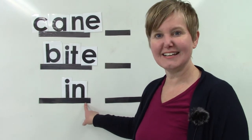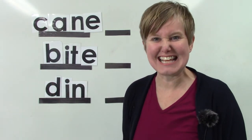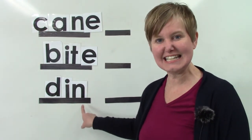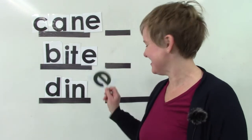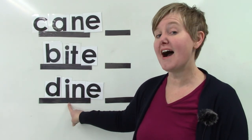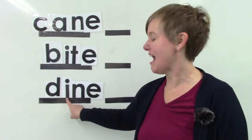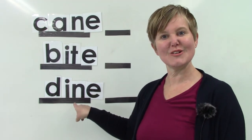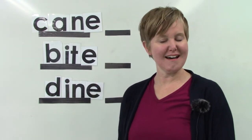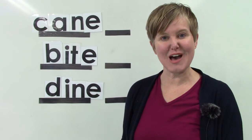What about the word 'in'? Let's change that a little bit. What does it say now? Did you say 'din'? D-I-N? Din? Well done. What if we add an E on the end? Now we have two vowels — the first one's going to say its name: I. And the next one is going to be silent. Let's read it: D-I-N-E. So we have 'cane,' 'bite,' and 'dine.' I am proud of you for starting to learn a new rule — the two-vowel rule.